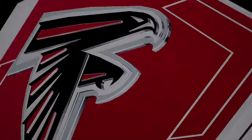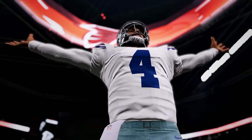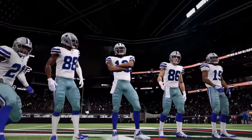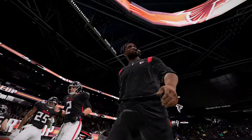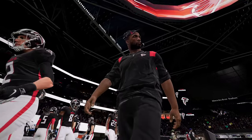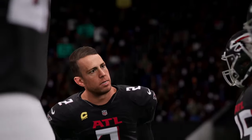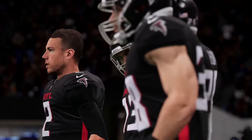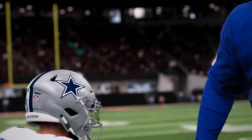The key for Atlanta will be getting their running attack established against a very good defensive front. If that doesn't happen, the Falcons could be in trouble, as the Cowboys have an excellent secondary that Ryan will need to be successful against. Can that be accomplished? Let's find out as the Cowboys tangle with the Falcons here on the MMC Broadcasting Network.